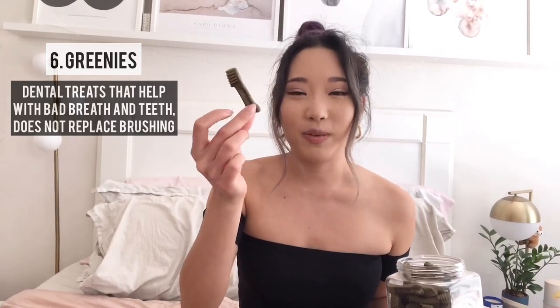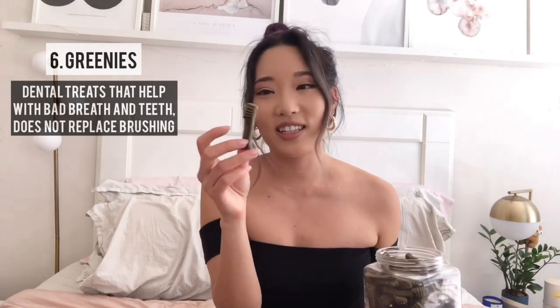These are the Greenies brand. Make sure that your dog can digest them beforehand or they might throw it up or even have diarrhea.